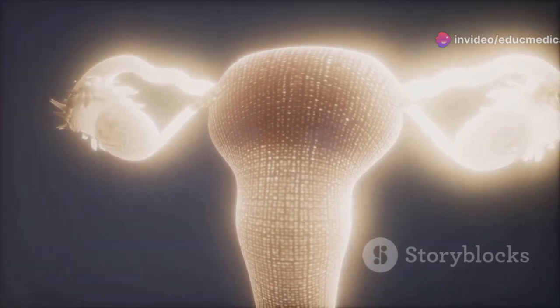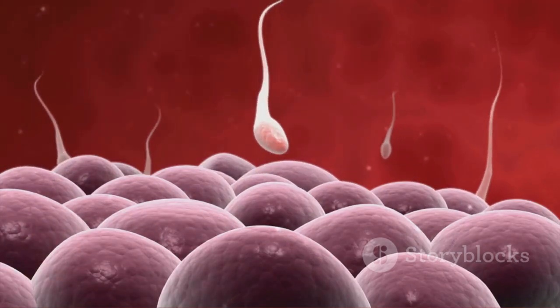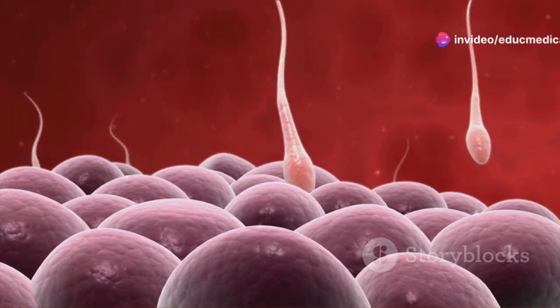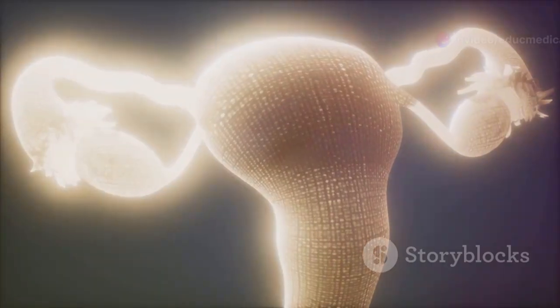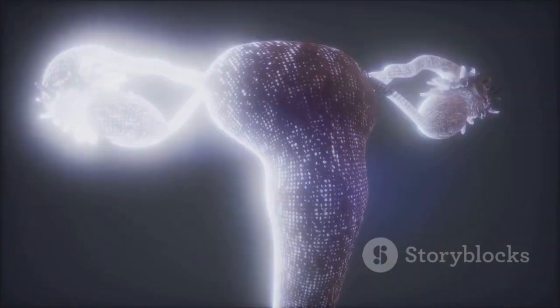The ovulatory phase is characterized by a surge in luteinizing hormone, or LH, which triggers the release of a mature egg from an ovary. This usually occurs around day 14 of a 28-day cycle. The luteal phase follows ovulation and lasts until the start of the next menstrual period.